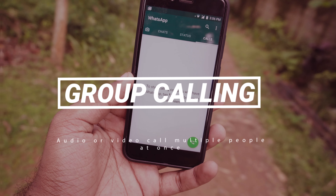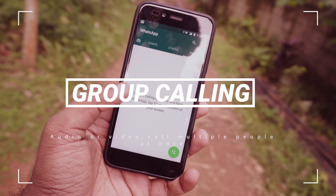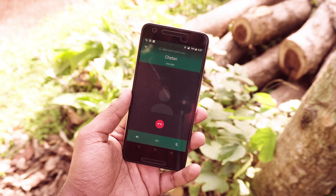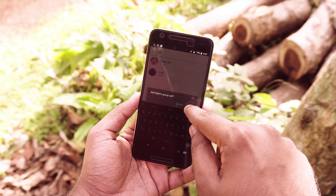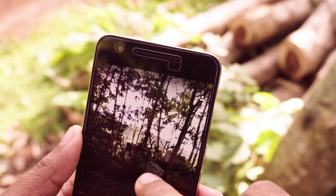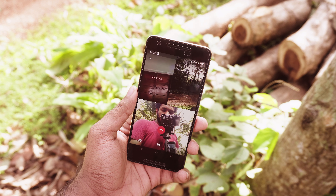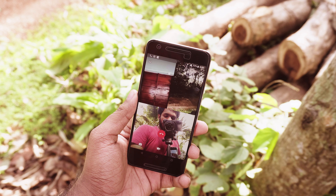One of the long awaited features on WhatsApp is group calling. This feature is pretty hidden — you cannot select a few people and call them all at once or initiate a call in a group, but you can call a person and then add other people into that. This works for video calling as well. The quality isn't that bad; it is definitely usable.